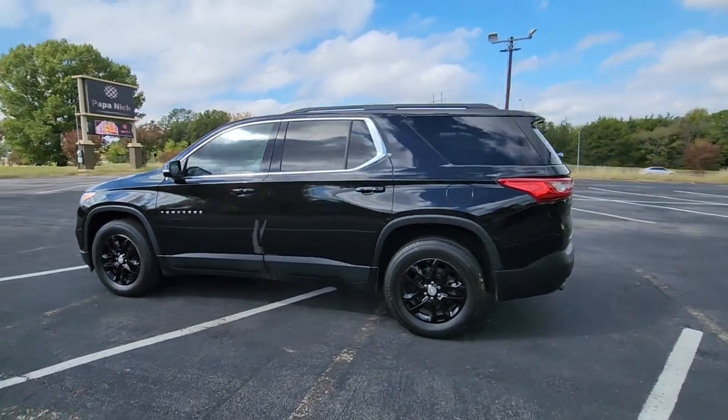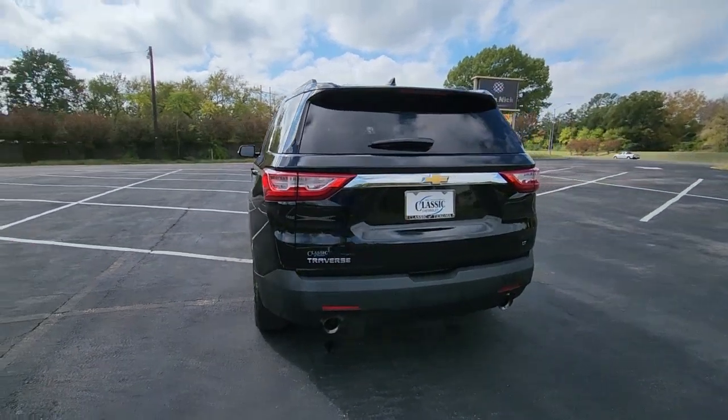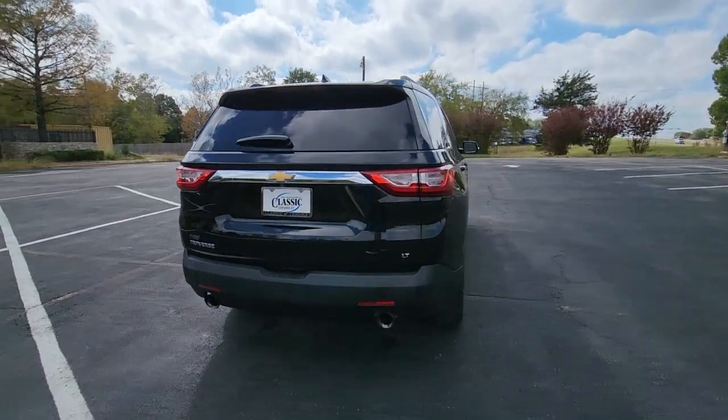Your next car could be the 2020 Chevrolet Traverse. This vehicle is an outstanding buy with fewer than 50,000 miles on the odometer.